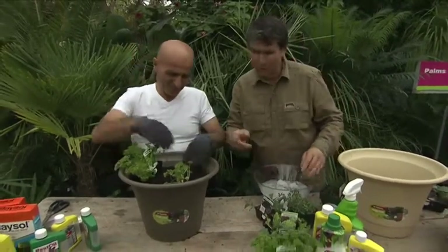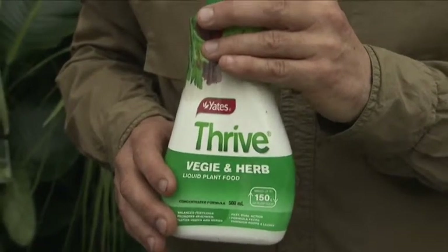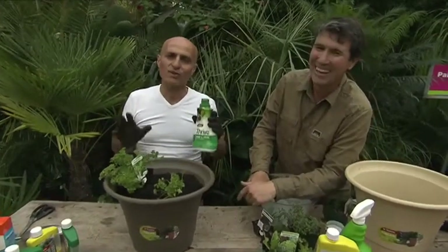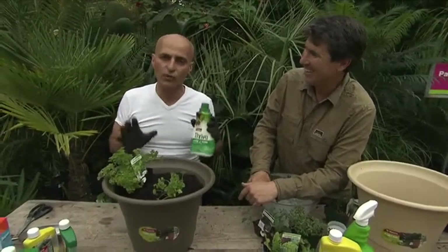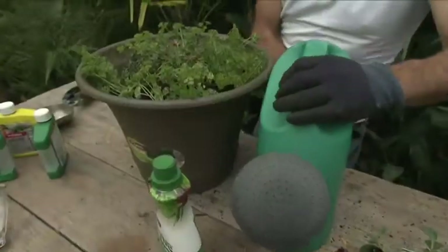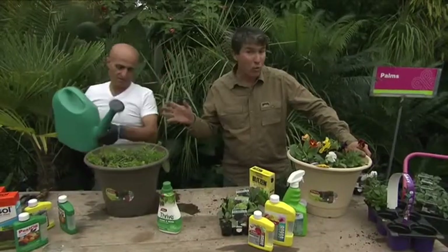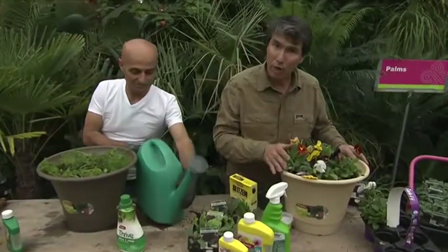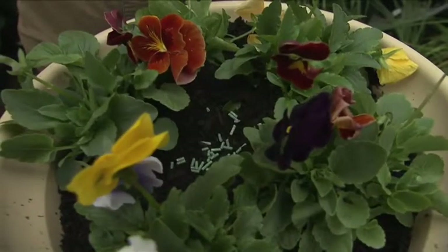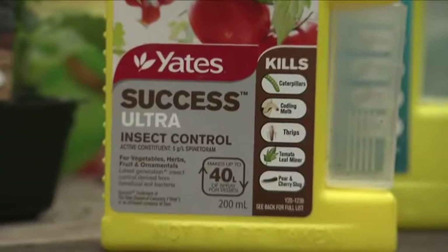It saves you going out on those cold winter nights. Now it needs a feed — did you know that Thrive is 50 years old this year? Herbs, vegetables and flower seedlings love a good feed. Use a liquid fertiliser — it does the trick. Mix and water in well over the plants. And once everything's watered and fed, time to put them outside. We don't want to be feeding slugs and snails, so a little sprinkle of snail bait, and for those chewing insects, something brand new.